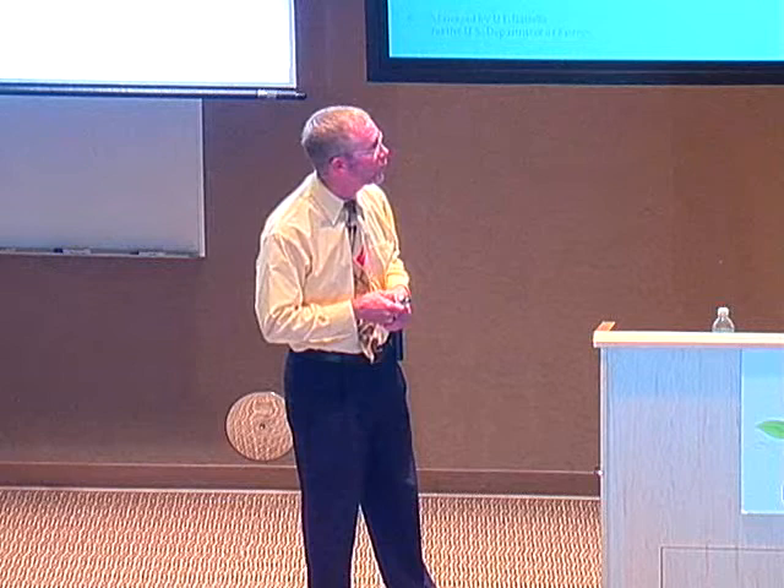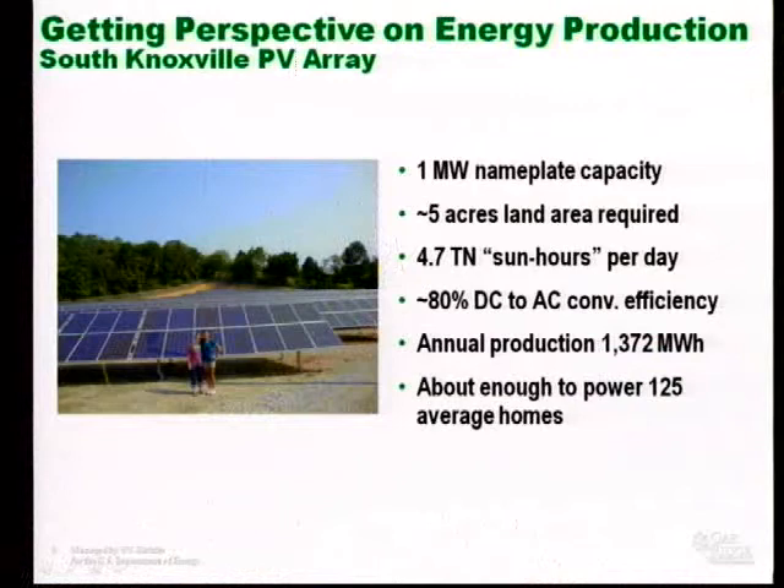We have something called a sun hour in the business — one hour of peak solar intensity, which would be 1,000 watts per meter squared. We talk about the number of sun hours per day. We get 4.7 sun hours per day in Tennessee. The conversion from DC to AC is only about 80% efficient. What that means is that this solar facility, with its five acres, is only going to produce about 1,300 megawatt hours per year — about enough to power 125 homes, compared to 535,000 from a relatively small steam plant.